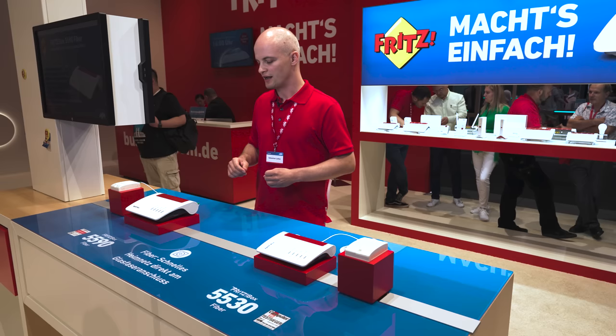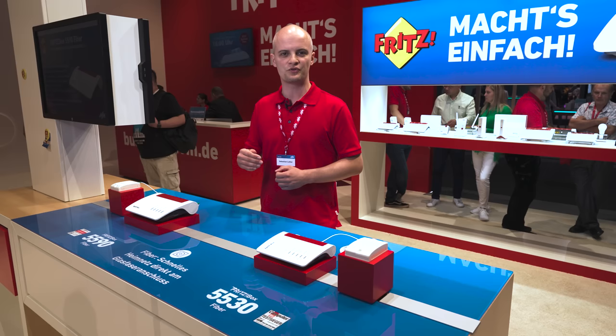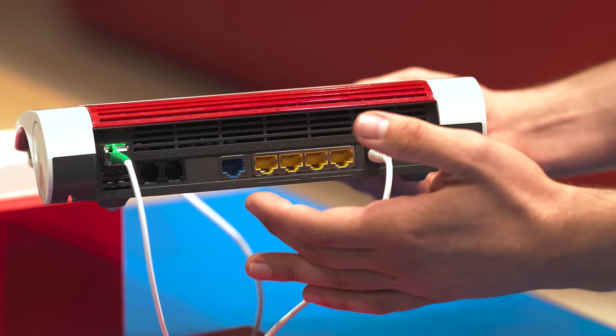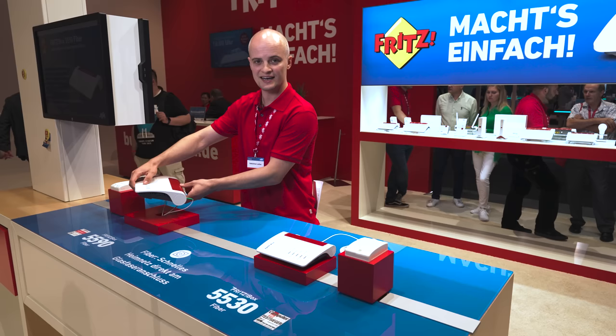The 5590 Fiber comes equipped with 4x4 Wi-Fi 6 with a speed of up to 3,600 megabits per second. It also has 4 gigabit LAN ports and a 2.5 gigabit WAN port that can also be used as a LAN port. It also features USB 3.0 and a DECT base station capable of telephony and smart home.